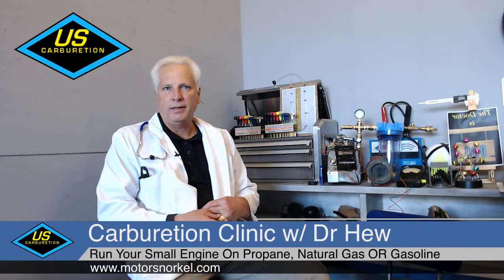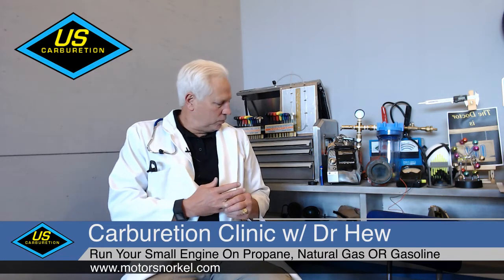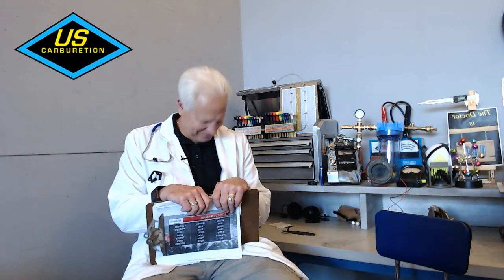By popular viewer demand, I am now microphoned. We are now live with episode 20 of the Dr. Hughes Show.